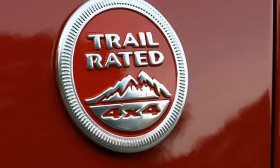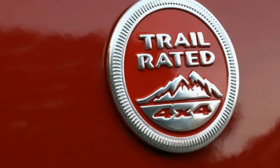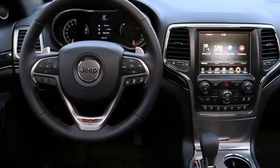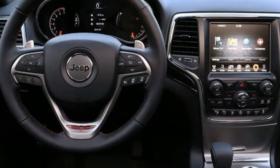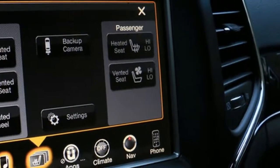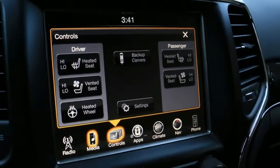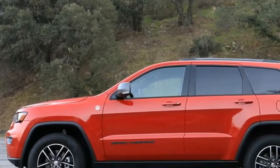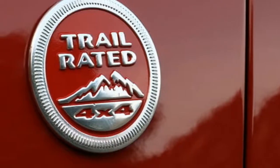That rating signifies that the Grand Cherokee Trailhawk has passed the battery of off-road tests conducted by the Nevada Automotive Test Center, NATC, which evaluates vehicles for traction, ground clearance, off-road articulation, maneuverability, and water fording competence in the dirt.